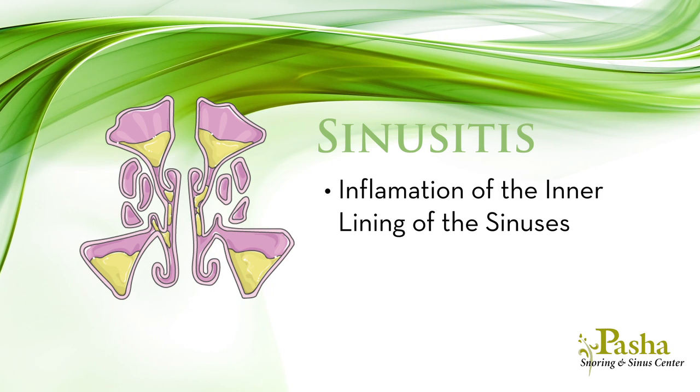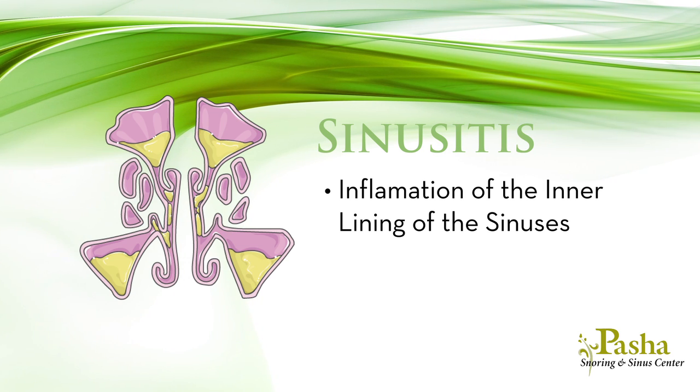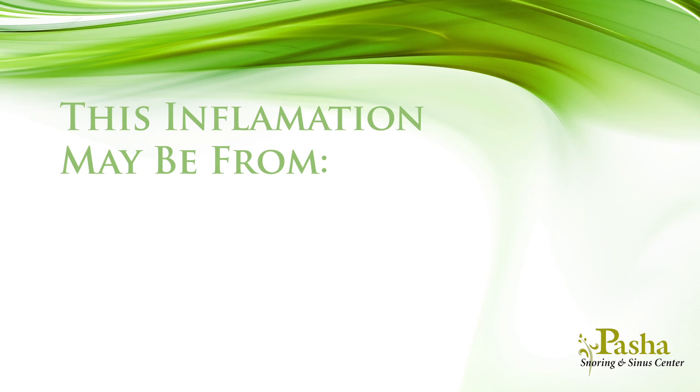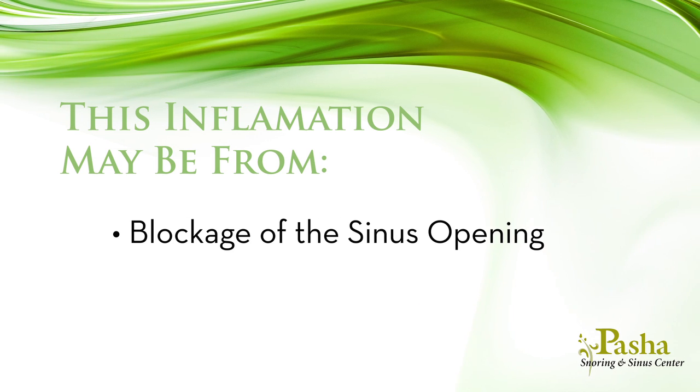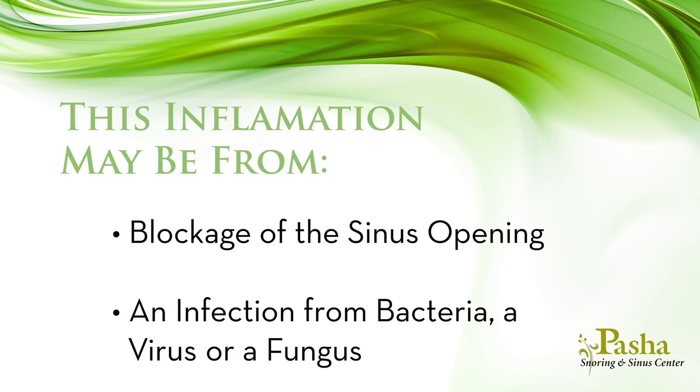Sinusitis is defined as an inflammation of the inner lining of the air-filled spaces in the cheeks, forehead, roof, and the back of the nose. This inflammation may be from a blockage of the sinus opening, or it may be from an infection from bacteria, a virus, or a fungus.